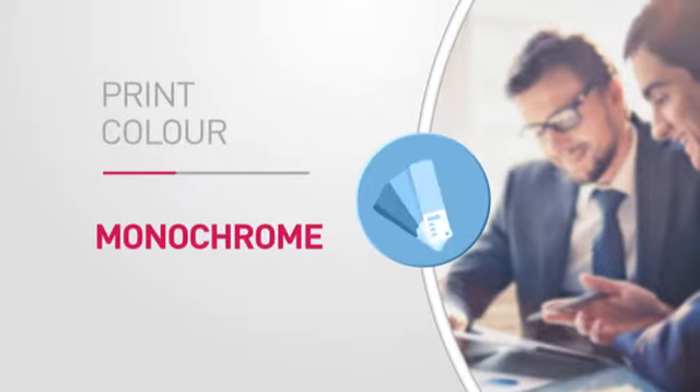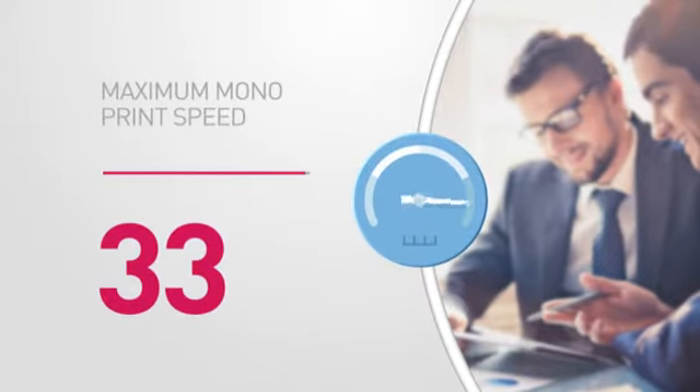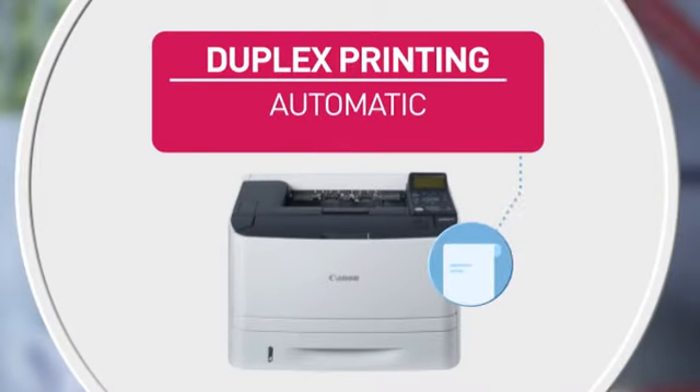Featuring high quality printing for accurate reproduction every time and this mono pages per minute print speed. Also featuring this maximum page print size and this duplex printing capability.